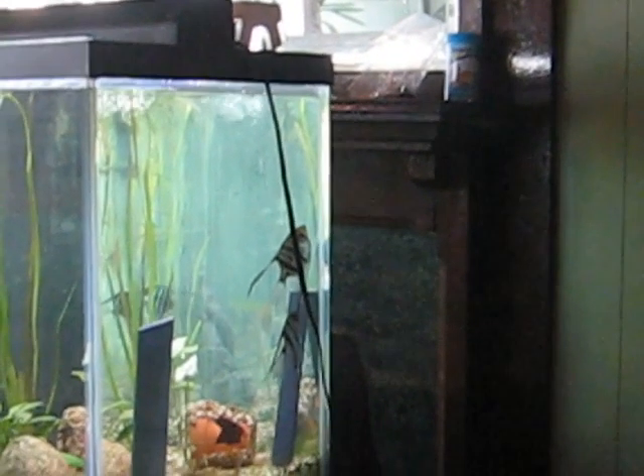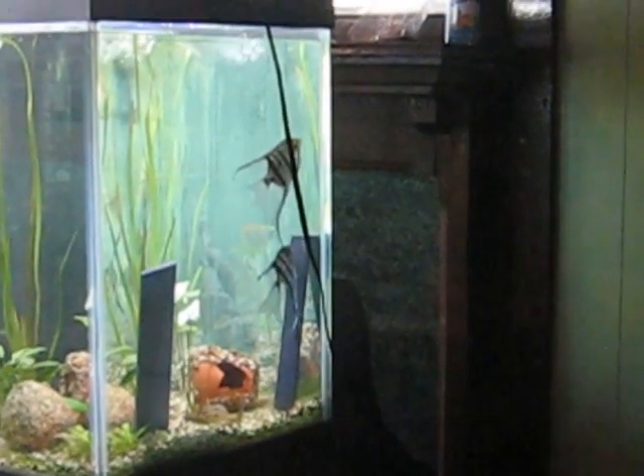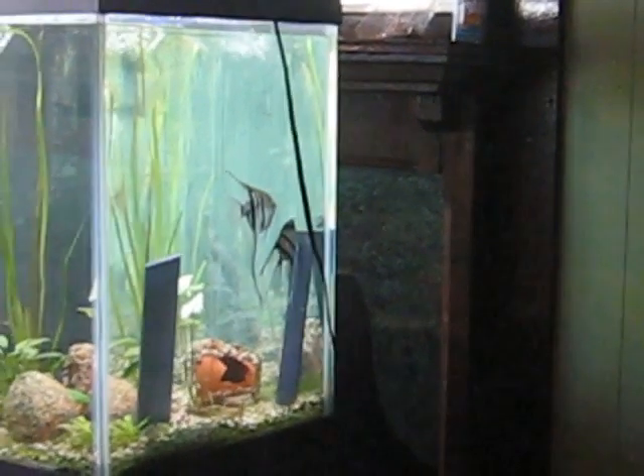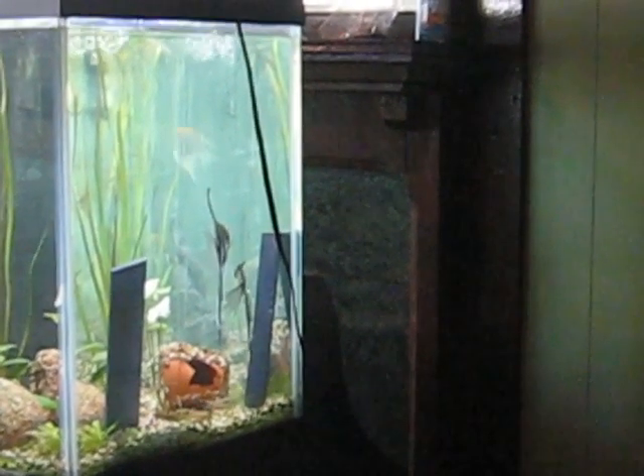I've been wondering about this because I've seen some activity in the tank and I thought, wow, we're getting ready to spawn — and I'll be darned, look what's happening right now. So exciting. My first spawn. Thank you.